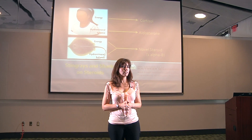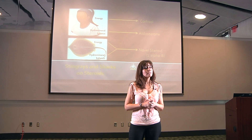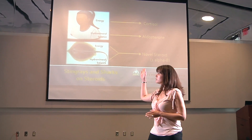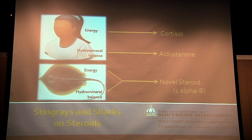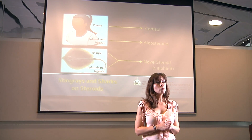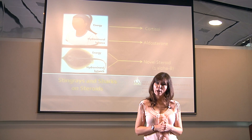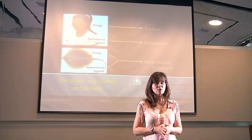When you think about the effects of steroid hormones, you probably envision a muscle-bound bodybuilder. But steroids can cause a broad range of physiological processes beyond just building muscle. Two of these include energy mobilization, which is the release of stored glucose, and hydromineral balance, which is the regulation of things like blood pressure or blood salt concentration. Usually these two separate processes are controlled by two separate steroid hormones. But in sharks, skates, and rays — or what we call the elasmobranch fishes — we have a single novel steroid called 1-alpha-B that performs both of these functions.